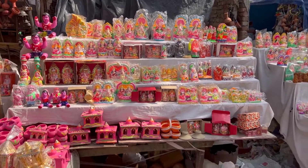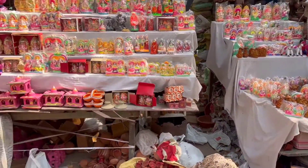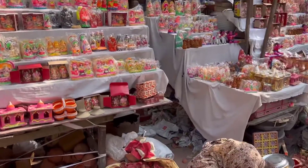Every variety is available here — candle stands, huts, trees, Ganesh-Lakshmi ji, decorations. Everything you need for your family's Diwali celebration you can find in one place.